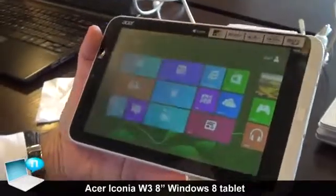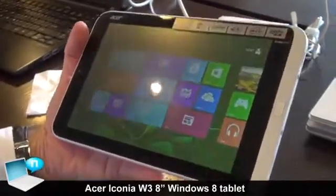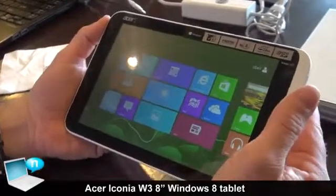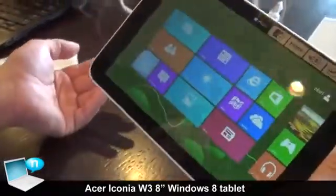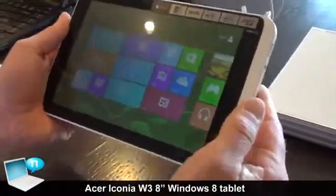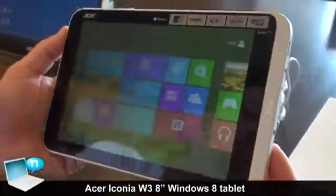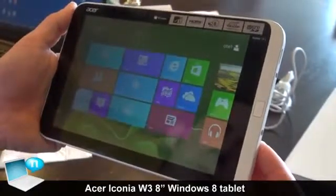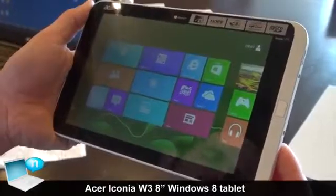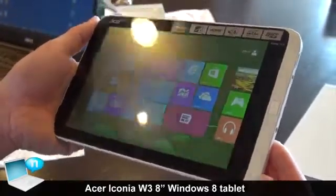What you see here is the Asus Iconia W3, which is going to be the first 8-inch tablet based on Windows 8 for single-handed use or dual use for typing. It's going to be the first in the market, available at the end of June for 329 euros for the 32 gigabyte version and 379 euros for the 64 gigabyte version.